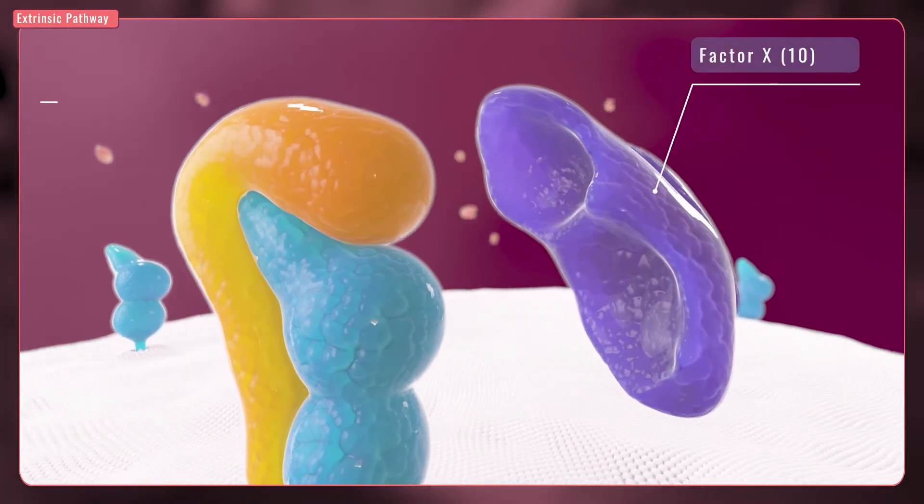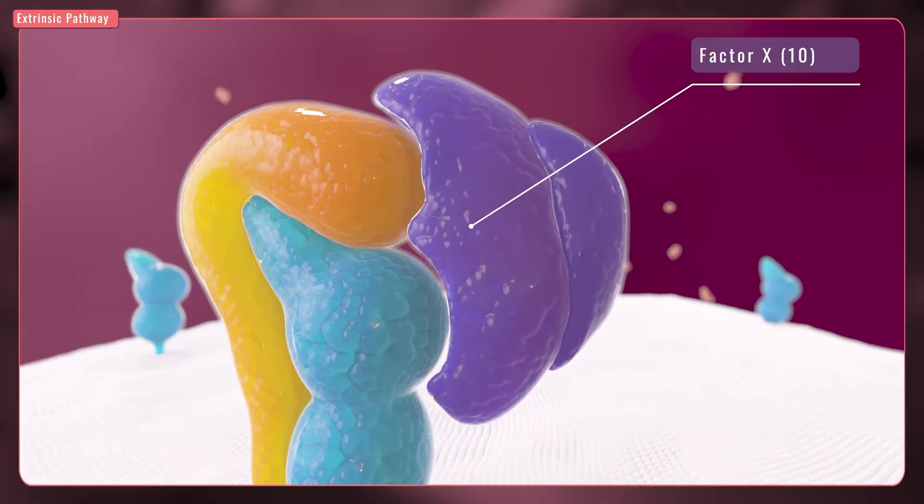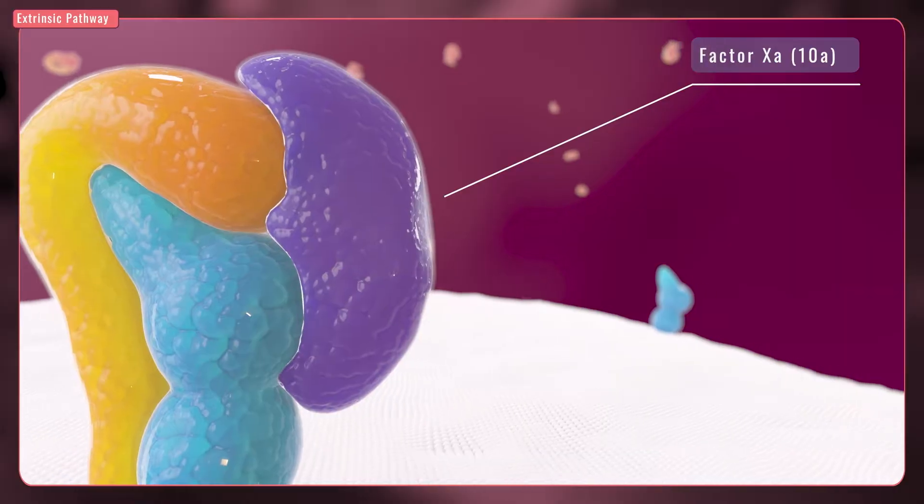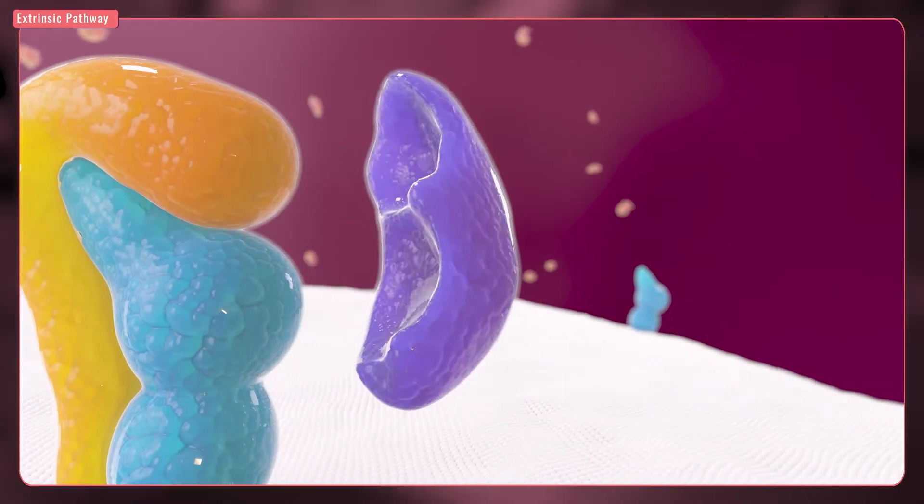This bond activates factor X, which means that factor X changes into a form that allows it to work to stop a bleed as part of the clotting cascade. The activation of factor X starts a common pathway.